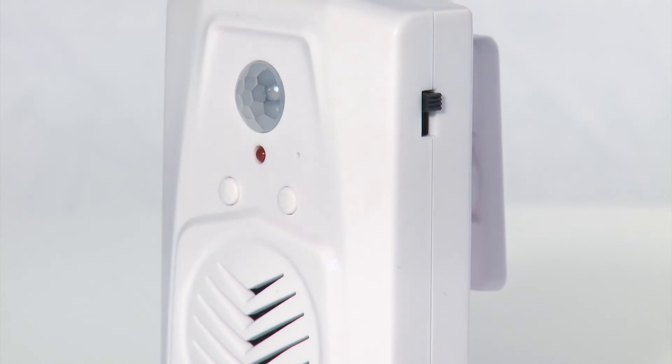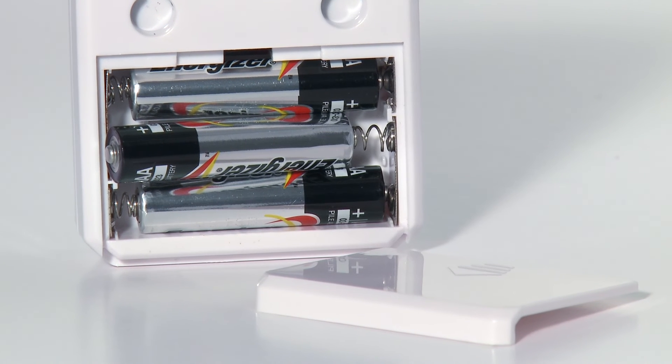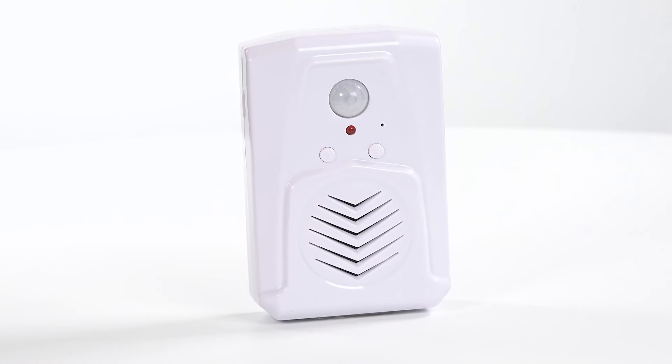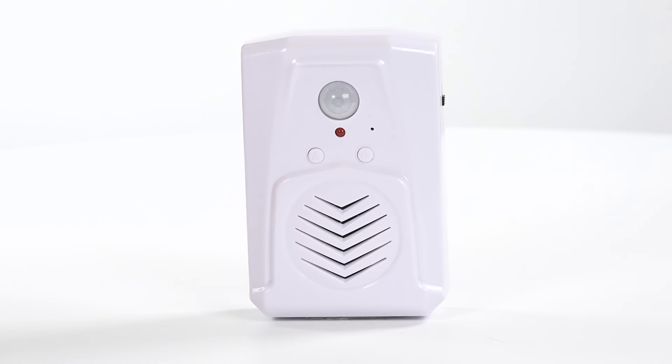The talking sensor comes with an optional wall-mounting bracket and can be powered using a mains adapter or three AAA batteries. The talking PIR motion sensor — deliver your message with the power of sound.